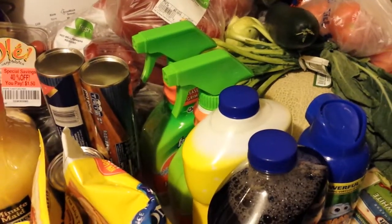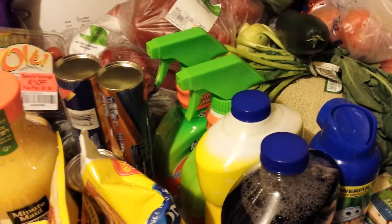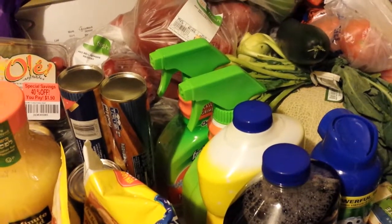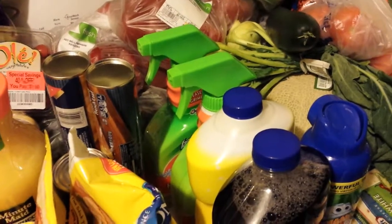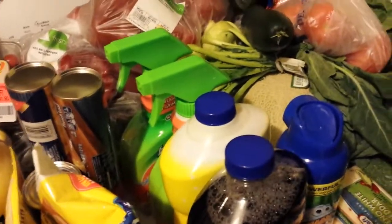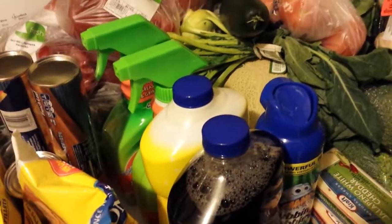Every Sunday when I go into this particular store — the one in New Albany, if anybody's in the area — on Sundays they have produce clearances and stuff. A lot of times there's nothing wrong with it. There was some really yucky stuff there today, but anyway.